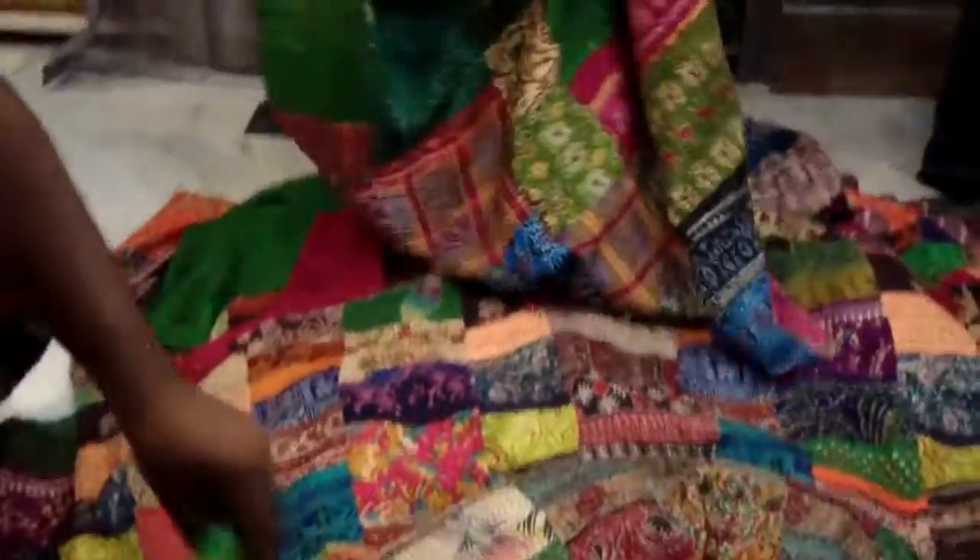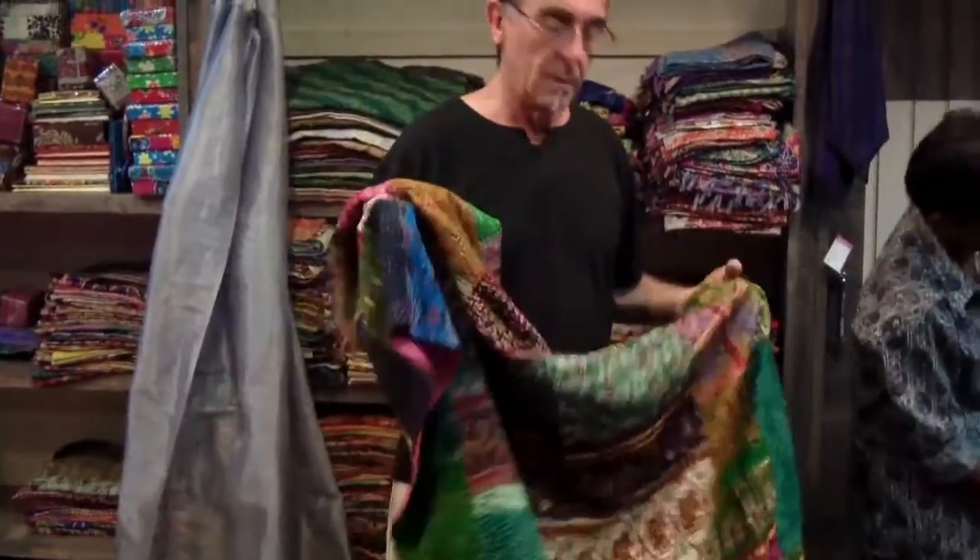These textiles are made from old sari fabric and hand stitched into beautiful quilts by artisans who clearly have an eye for composition and balance.